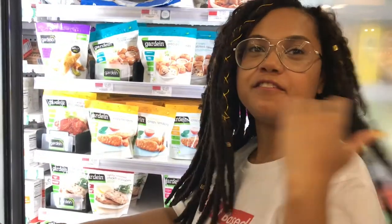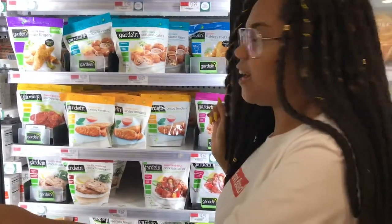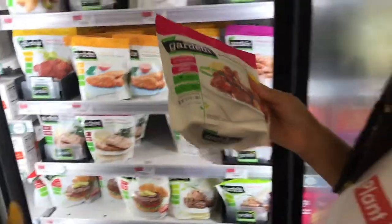My favorite vegan meat brand is Gardein, and Whole Foods has a whole bunch. That's why I come here — I've recently tried every single thing, except I haven't tried this one yet: the sweet and sour pork bites. So I think I'm going to try this one.